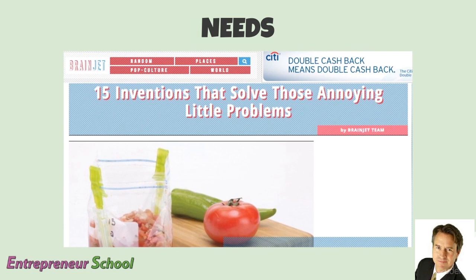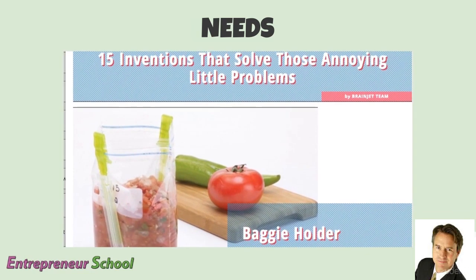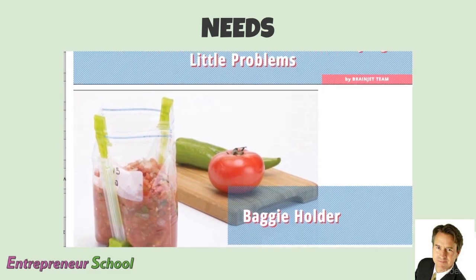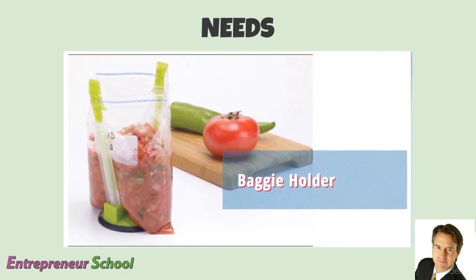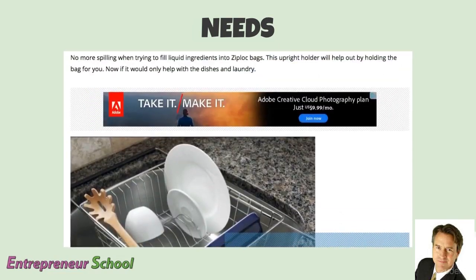There's a website called BrainJet, and there are some really cool ideas here — 15 inventions that solve annoying little problems. Problems basically are needs, and we want to solve those needs. So the baggie holder: you put your Ziploc baggie in there, and if you're making salsa or other things, you can just pour it in there without having to hold it open with your hands. It keeps it nice and easy.